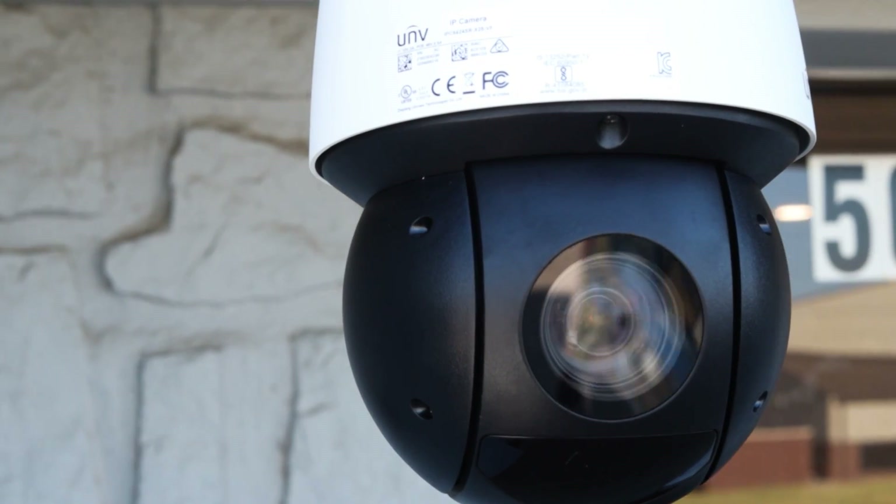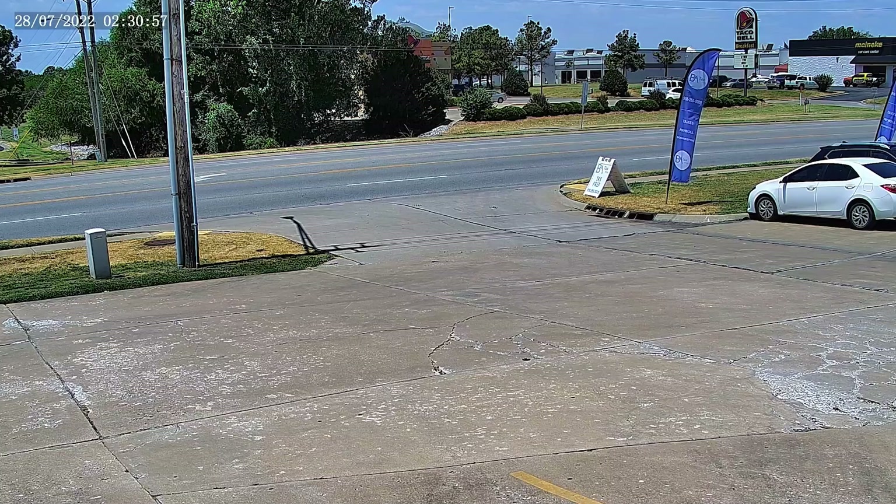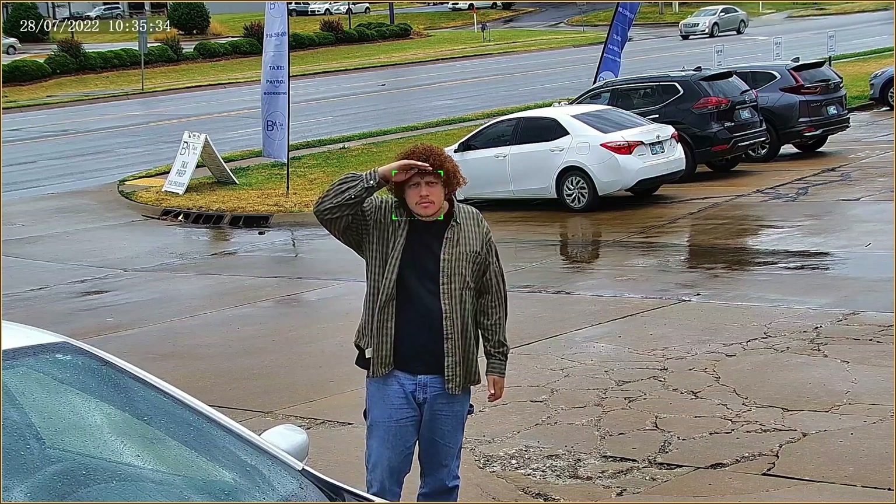This PTZ really gives you everything you need and more. If you're wanting a compact, attractive PTZ with a 25x zoom factor, amazing image quality especially at night, and a deep learning AI system, then this camera could be for you. Thank you for watching the video and I'll see you next time.